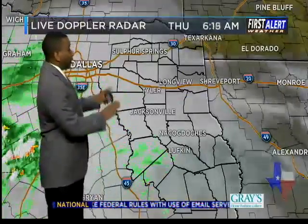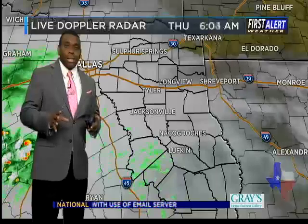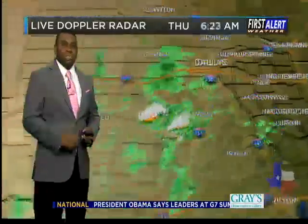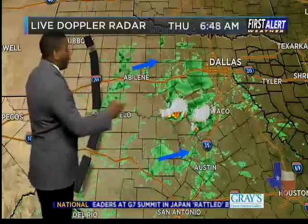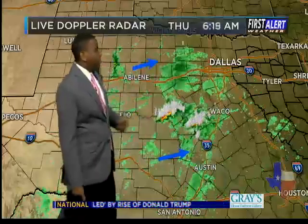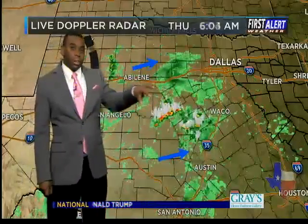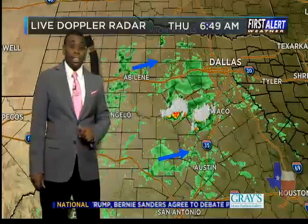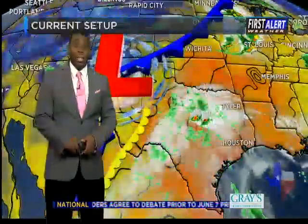Lots of cloud cover in place across all of East Texas, but not seeing much in the way of rainfall as of yet. We've got a few sprinkles, maybe a little mist and drizzle, but that's really about it. Lots of clouds, but a weak disturbance off near the San Angelo area is now producing scattered showers and thundershowers just to the west of the 35th. This disturbance will slowly make its way into East Texas later this morning into the early afternoon hour.